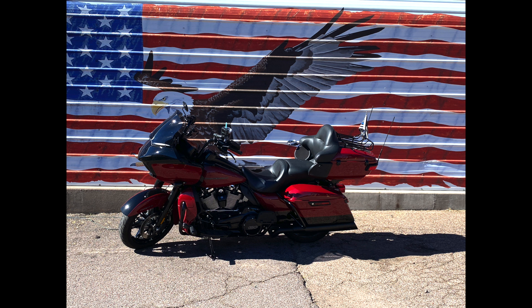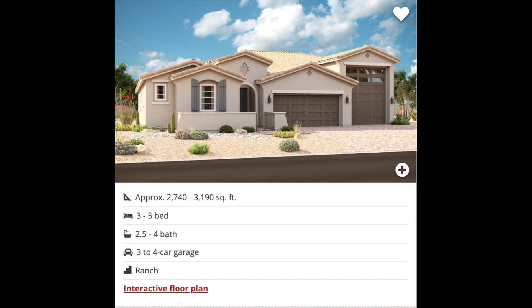Batting cleanup is the Harley, and this one is probably my favorite of all of them — not necessarily because of the floor plan, though I do like it, but as a longtime Harley Davidson rider I think I just kind of like the name. The Harley has various options, ranging in size from 2,740 all the way up to 3,190 square feet. It can be configured to have between three and five bedrooms, two and a half to four bathrooms, a three or four car garage, and it's the other home in this lineup that comes with the included attached RV garage.